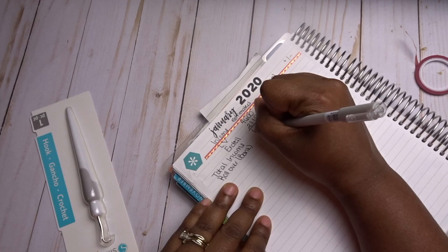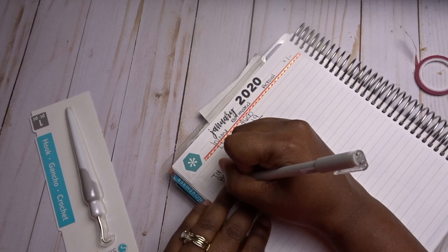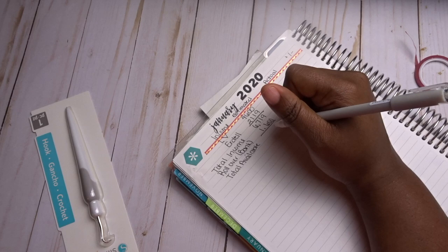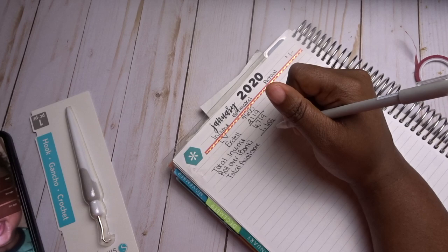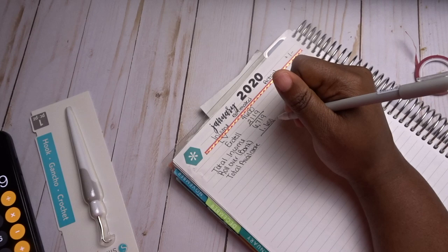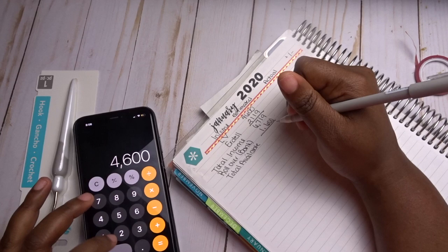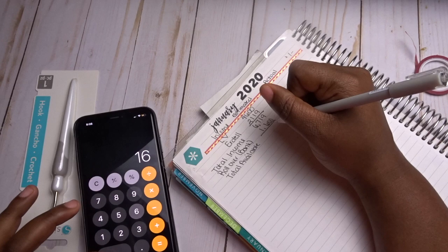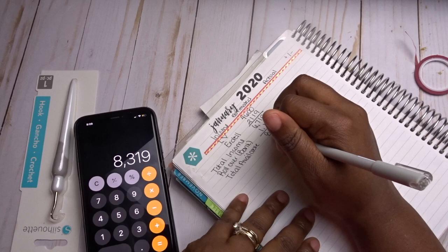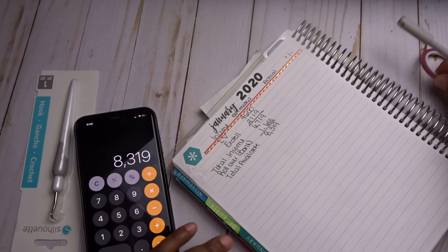I'm also going to add rollover from my bank — additional money we have in the account. I'll estimate that at about $1,600. So my total available funds will be $4,600 plus $8,319, and now I'm going to move to our expense section.